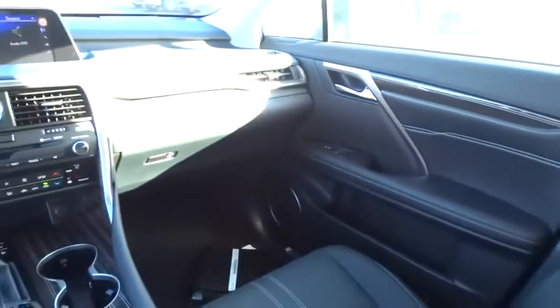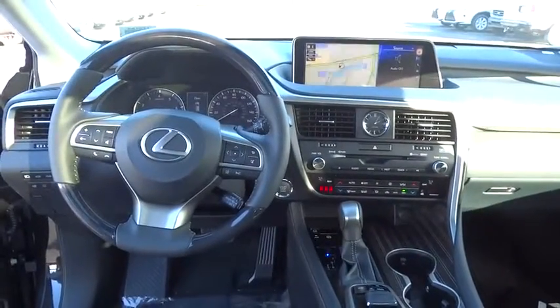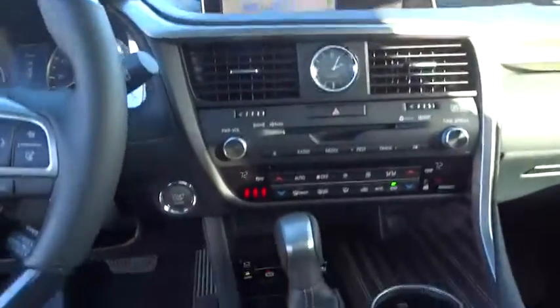Power passenger seat, backup camera, Bluetooth, leather-wrapped steering wheel, power steering, adjustable steering wheel, auto-dimming rear-view mirror, cruise control, hard disk drive media storage, keyless start.